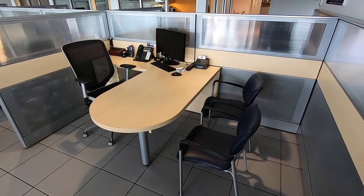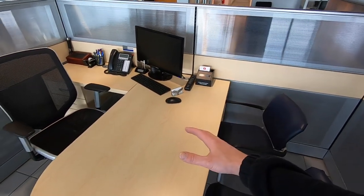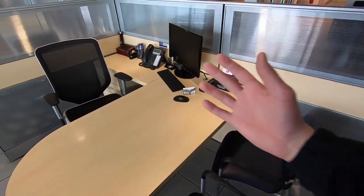First things first, make sure your desk is clean. Make sure there's no stains on the chairs, they're not covered in dust. Presentation is everything, so you want to make sure the desk is free and clear of nonsense, it's clean, and it's ready and comfortable for someone to come sit down and discuss a car deal.